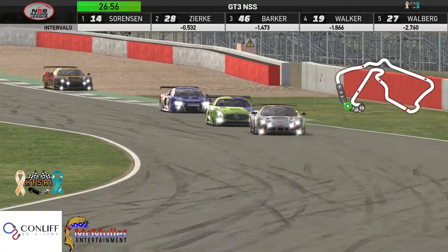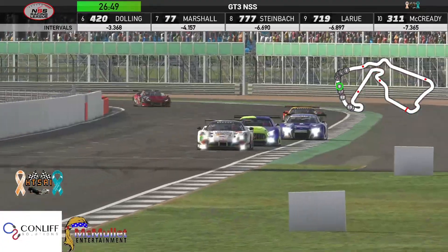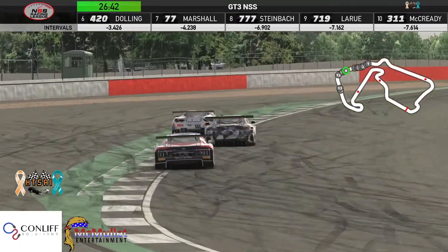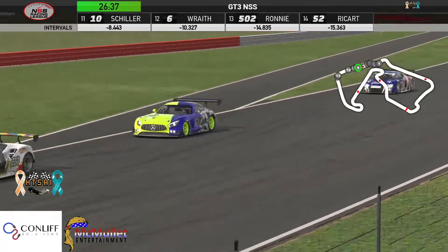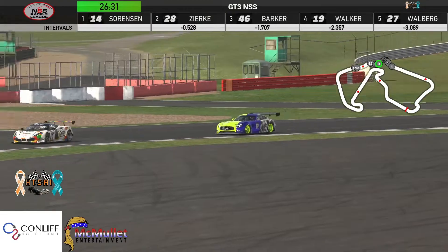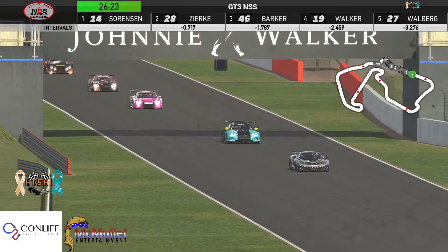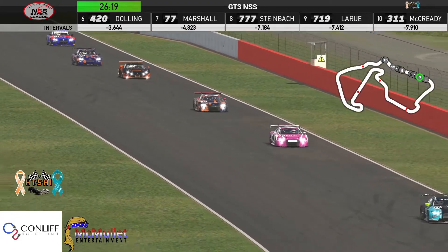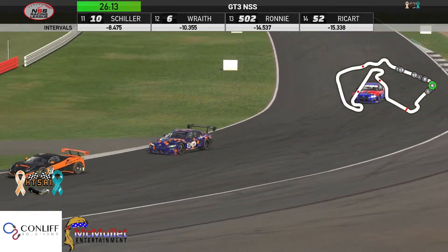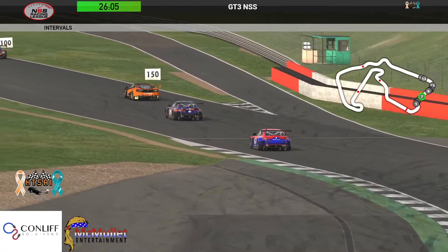Dylan Steinbach already up three spots and the Mercedes of Brian LaRue also up three spots in ninth as they come past the start-finish line. Sorensen up front opens up three-quarters of a second over Simon Zierk, but look at this — the top six nose to tail, with 3.6 seconds separating the group, as everybody tries to make up any ground they can.